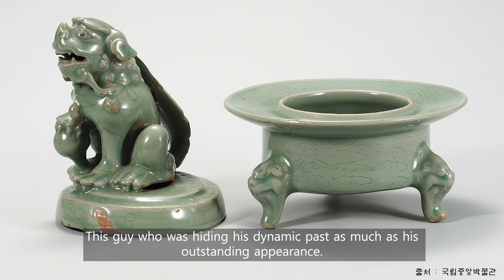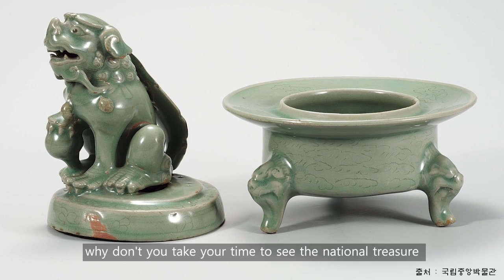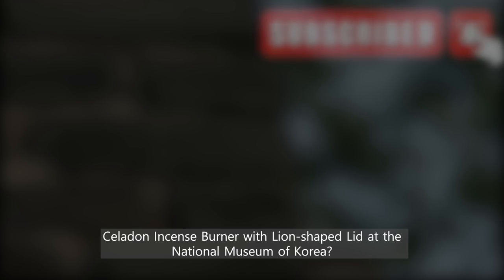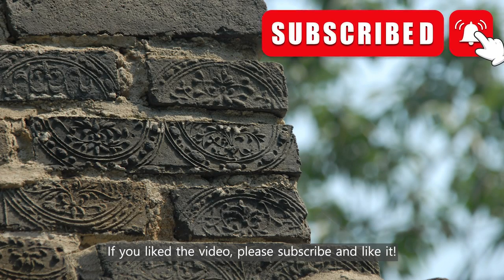This piece has been hiding a dynamic past as remarkable as its outstanding appearance. If you come to Korea, why don't you take your time to see the National Treasure Celadon incense burner with lion-shaped lid at the National Museum of Korea? If you liked the video, please subscribe and like it.